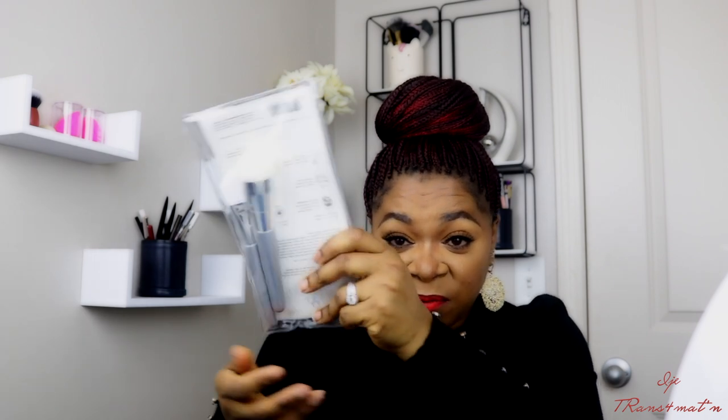The last item is a Cosmodex skincare brush set. It comes with a cleansing brush — so instead of using your fingers to apply cleanser, you use the brush and rub it into your skin. I'm interested in using this one. The second tool is a dual-sided silicone mask applicator, which you can use to apply your face mask. This set retails for $25.